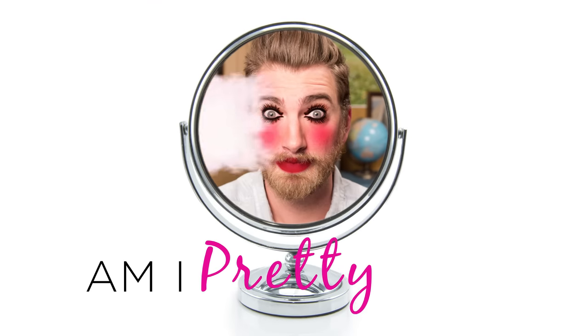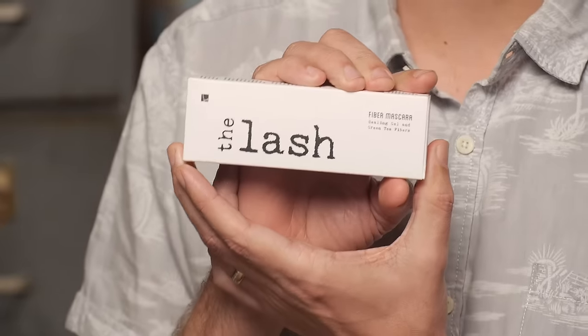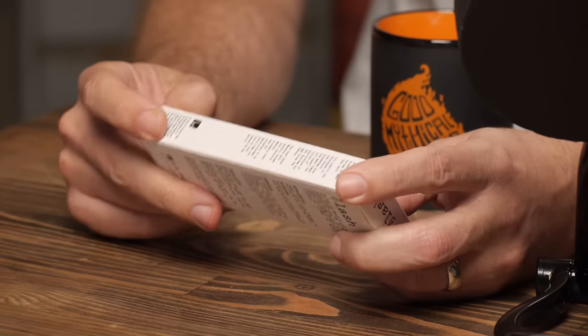It's time for 'Am I Pretty Yet?' Our first product is The Lash Cyber Mascara. I've heard that people who want longer eyelashes will pay over $150 to get actual eyelash extensions — getting hair woven or glued into your lashes. But this is instant and it's supposed to add 300% volume.